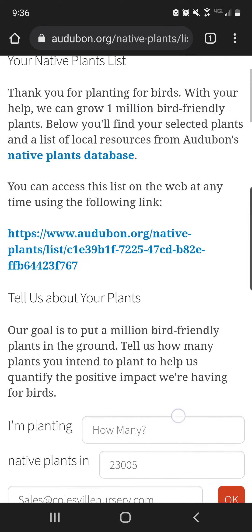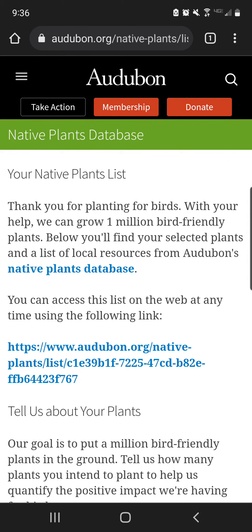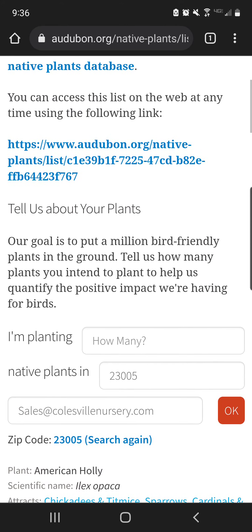Visit our website via the link in our bio to find our availability for native plants, and visit audubon.org/native-plants to find ways to invite birds into your area.